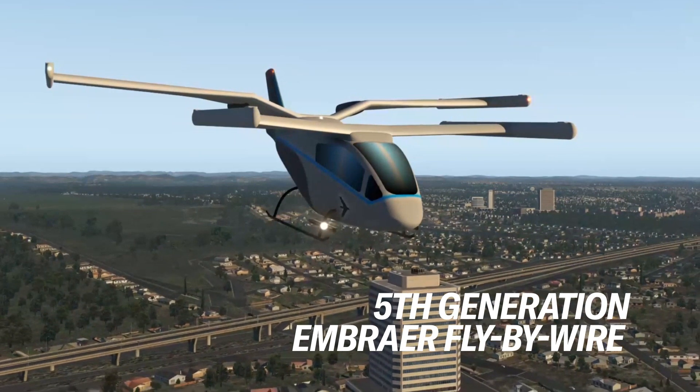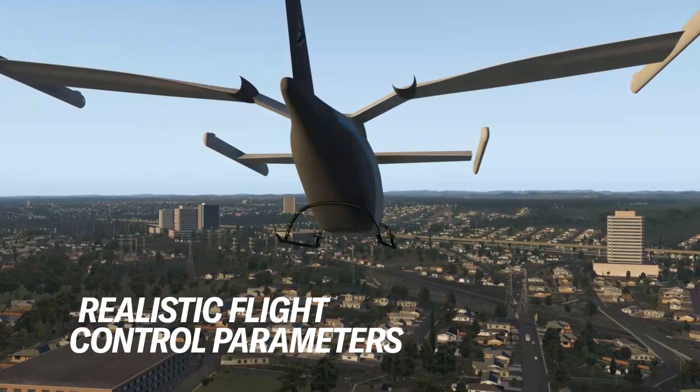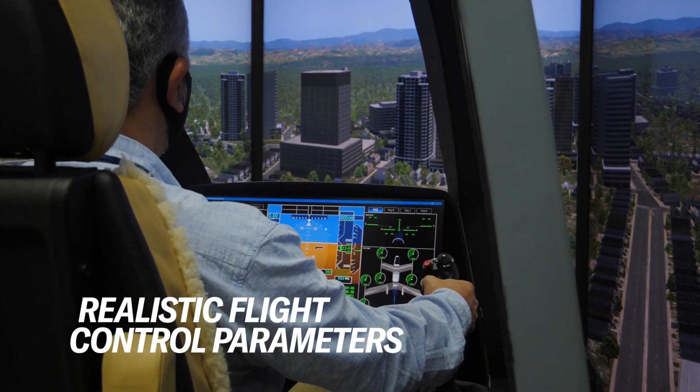We also use the simulator to perform all the tests before we start flying. This brings more maturity and safety to the product and makes the development faster.